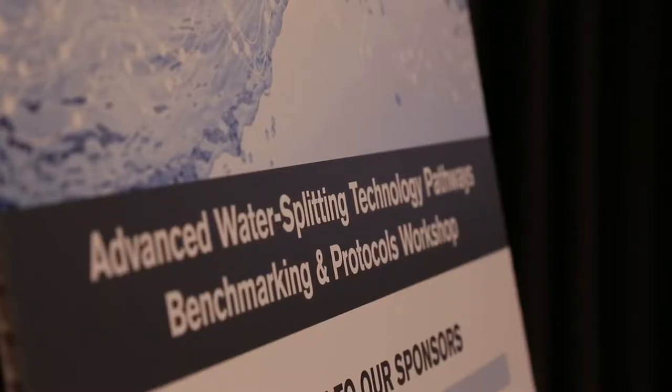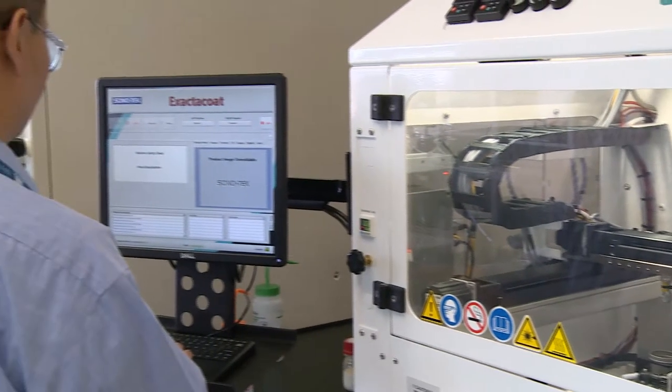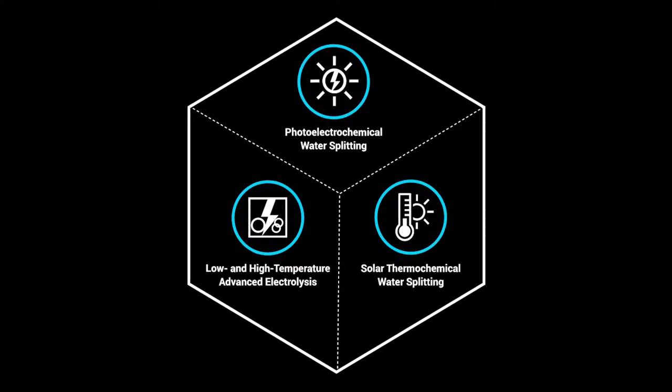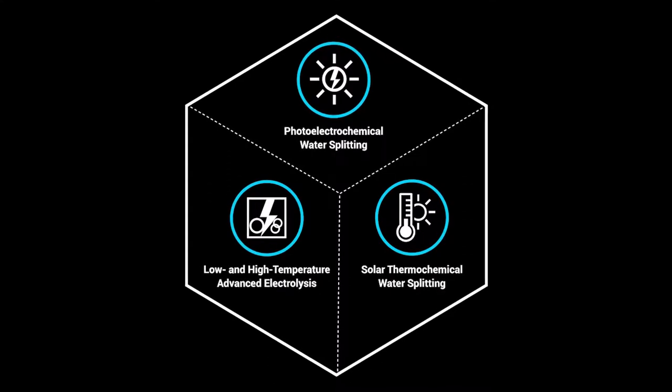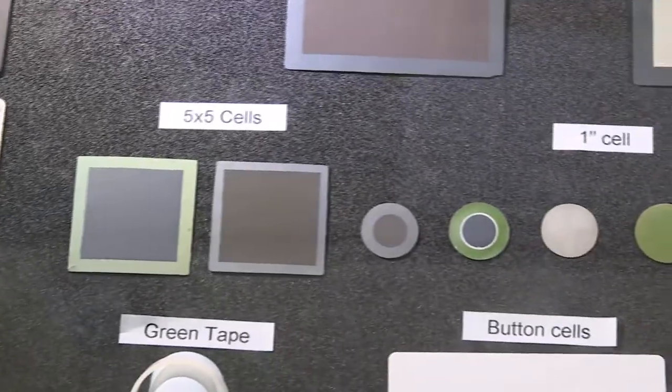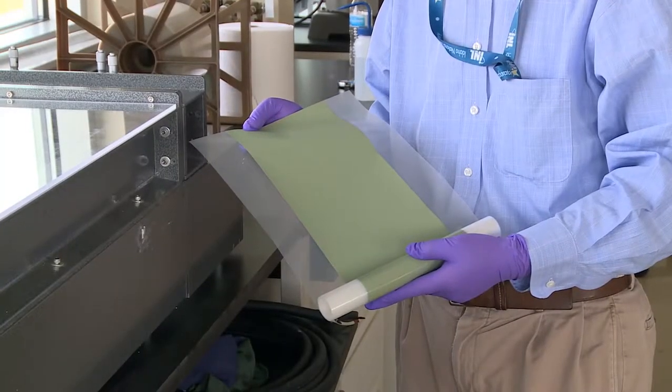The Hydrogen Consortium was developed to address water splitting, which is essentially the production of hydrogen. The consortium is built around four or five different technologies or pathways to make hydrogen, all at different technology readiness levels. The consortium was brought together to accelerate the innovation and the incorporation of these materials to market.